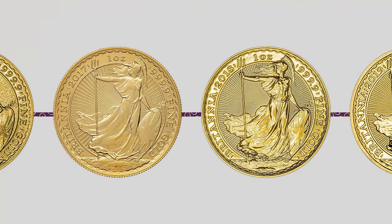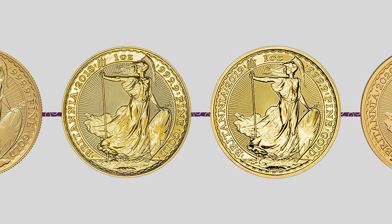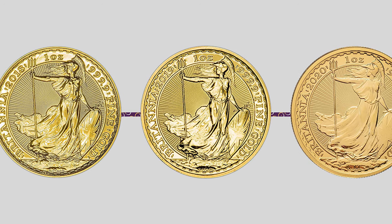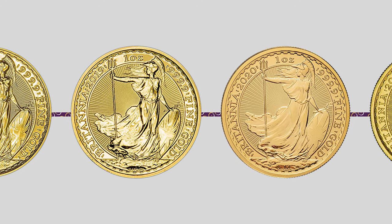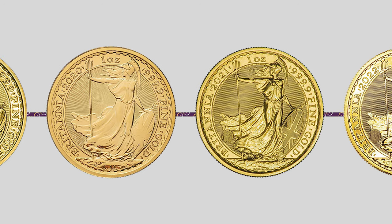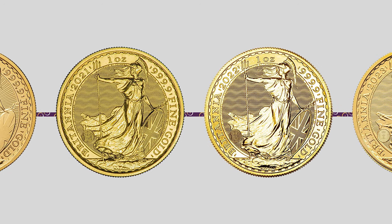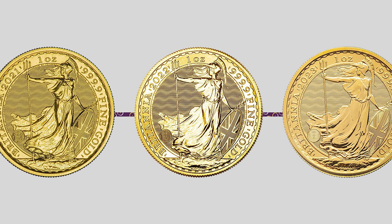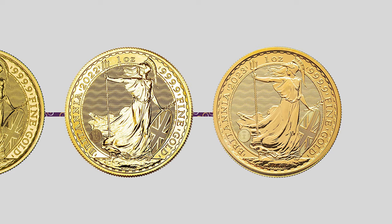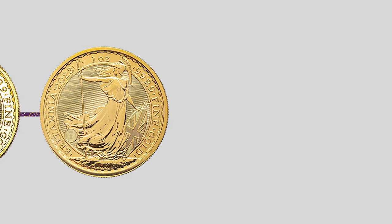In conclusion, the Britannia coin from the Royal Mint is a stunning and valuable asset that forms an indispensable part of British culture and history. The image of Lady Britannia, which represents Great Britain and her values, has been present on coins for centuries and continues to be an essential emblem of British identity. The exceptional silver and gold content and elegant design make the Britannia coin a prized possession among discerning coin collectors and investors. We hope you enjoyed this in-depth exploration of the Britannia coin and Lady Britannia herself. Thank you for watching.